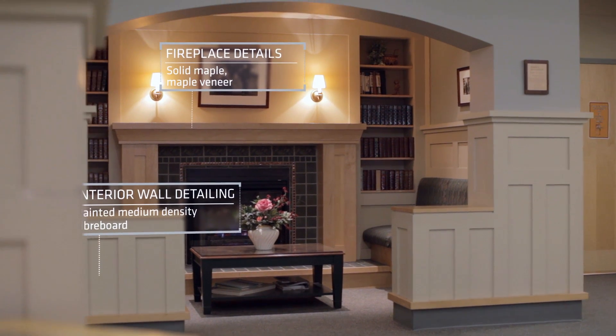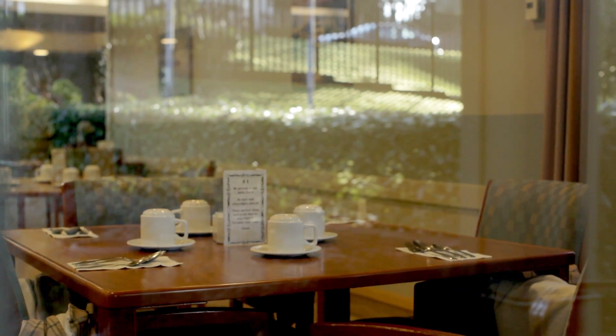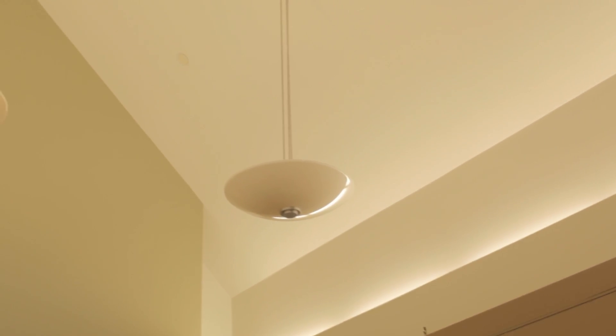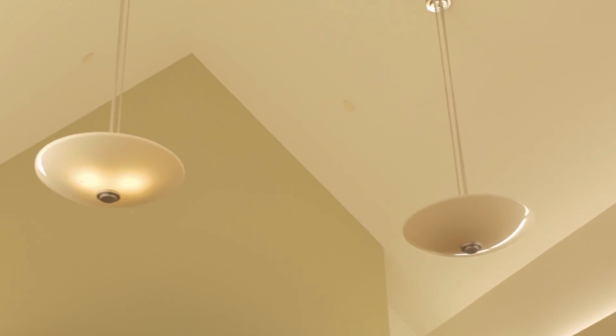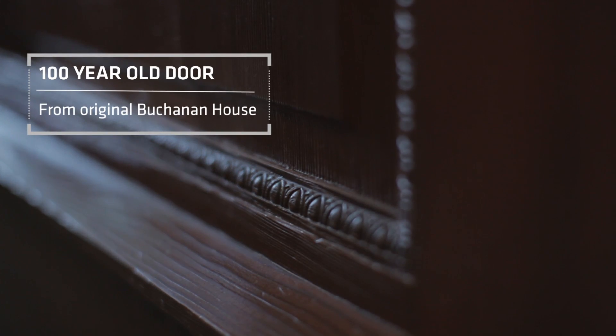One aspect that was really important at Buchanan Lodge was to create a variety of spaces. For instance, the dining and lounge areas — we really wanted to have a vaulted space. We used a simple scissor truss system to create a nice vaulted, open space that connected naturally to the exterior. We also reused some wood materials that were close to a hundred years old.